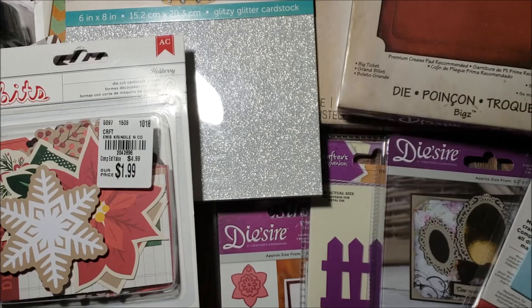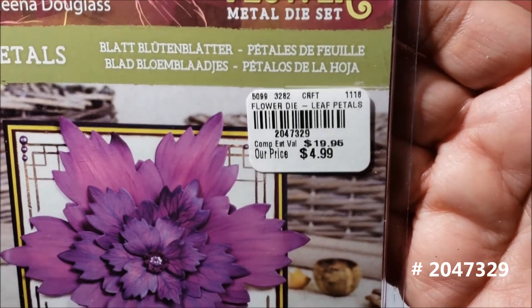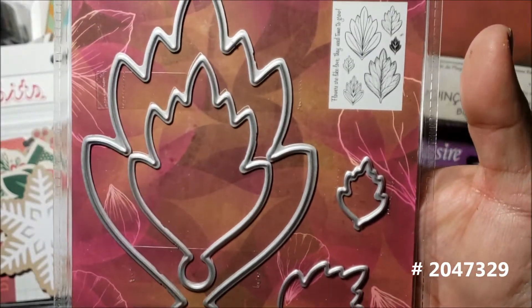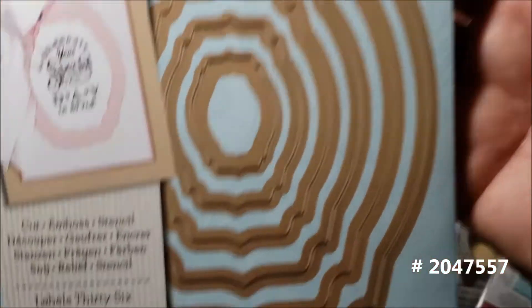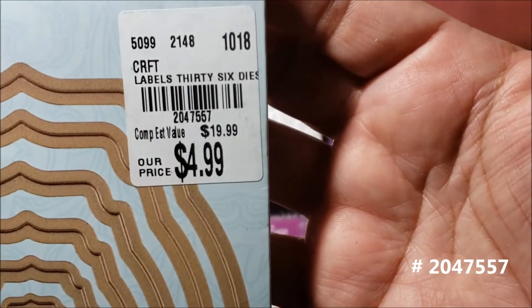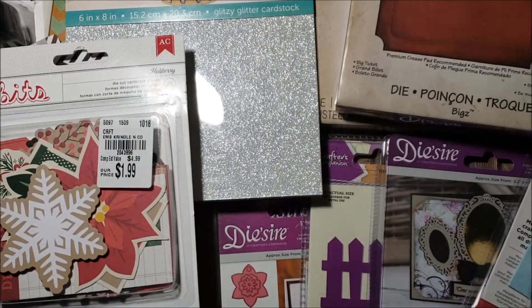I also found more flower dies by Sheena — this one's called Pointed Petals for $4.99, and another called Leaf Petals also at $4.99, which makes really big, pretty flowers. The last die is Labels 36 for $4.99, and you get six dies on that one. That's everything!